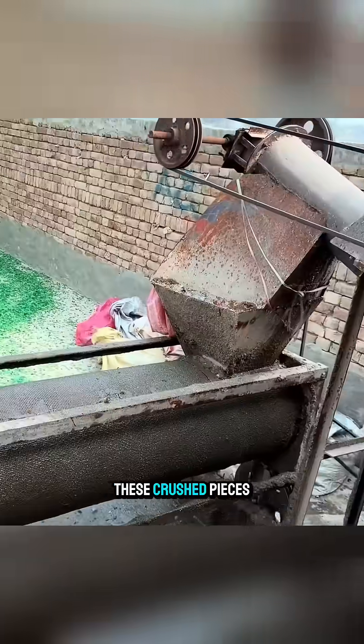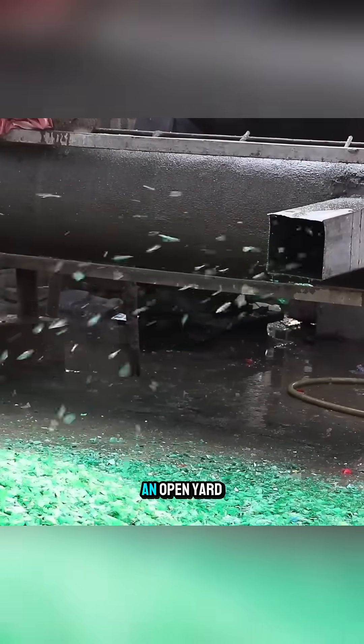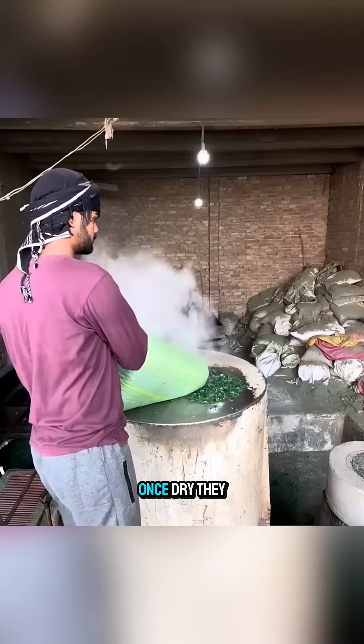Along the production line, these crushed pieces are sprayed onto an open yard and dried under the sun. Once dry,